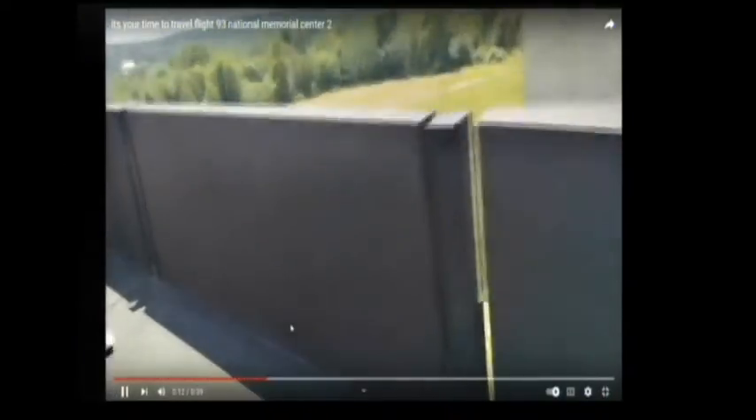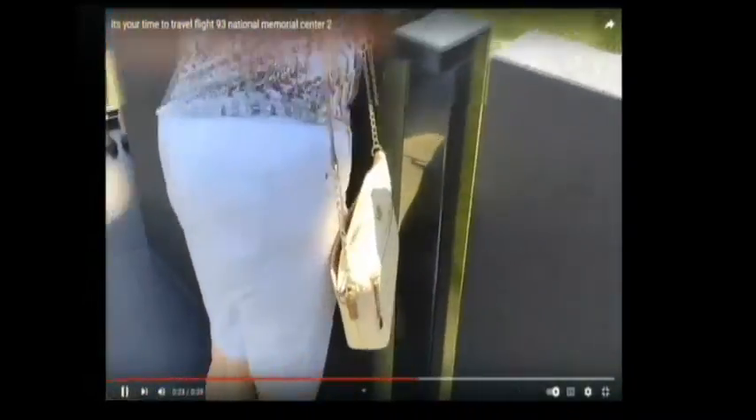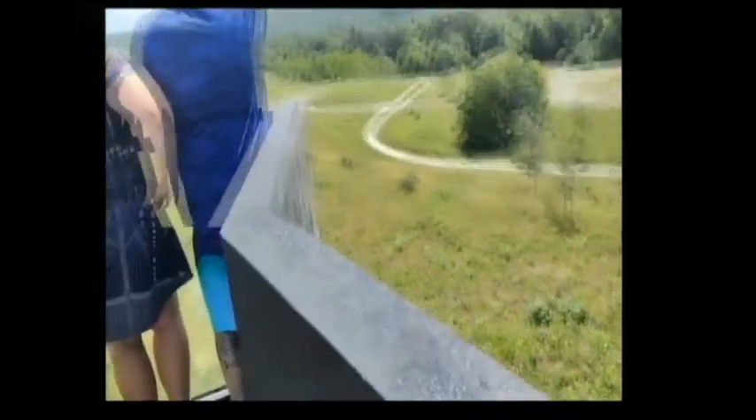We're showing you the memorial plaza, which is down below. We're also going to show you the Tower of Voices — it is simply amazing. This continues to be the national memorial center; you get to the end and you're looking down at the crash site.